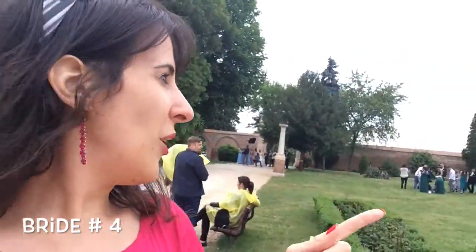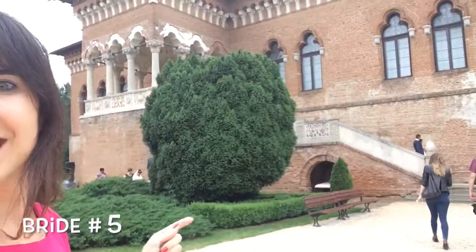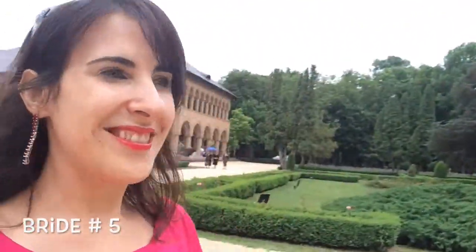There are five brides right now. You can see one here, one over there, one over there under that. So gorgeous. Also here, next to the wall. It's a paradise for all brides today.